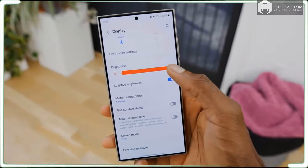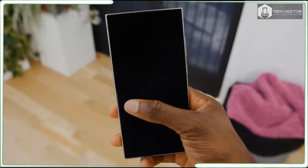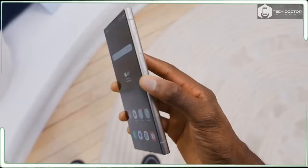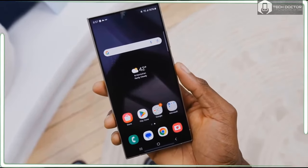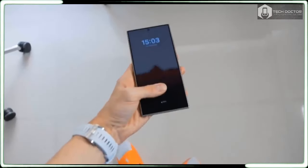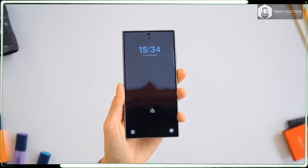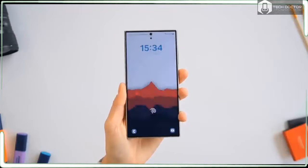Is this phone worth such a high price? If you are asking that question, you are viewing the wrong review — you want the Galaxy S24 Plus, which is probably worth it. This is the Ultra, this is the extreme phone, the one that does what no other phone can do. You can't put a normal price tag on Ultra; it doesn't fit.